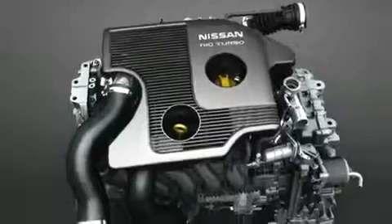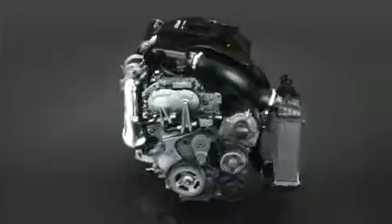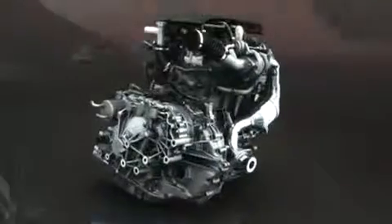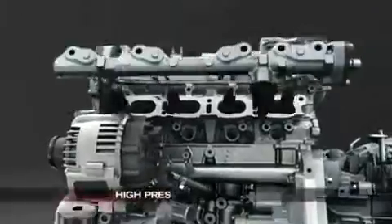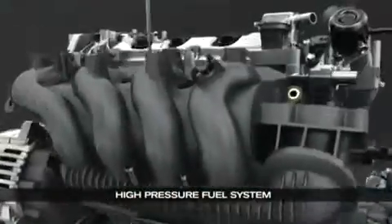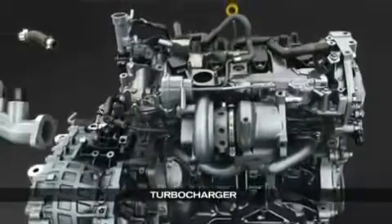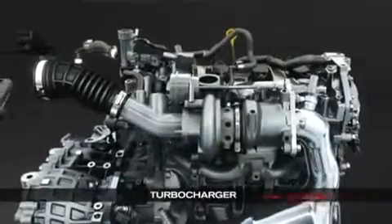Before showing you Juke's interior, let me show you what's under the skin. Juke offers one of the most advanced engines in its class — an all-new powerful and fuel-efficient design. It starts with a 1.6-litre 4-cylinder, adds Nissan's new direct injection gasoline system and a turbocharger. We're talking over 180 horsepower, good torque, excellent fuel economy, exciting acceleration, and an energetic engine sound.